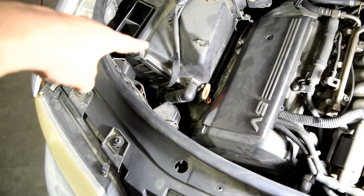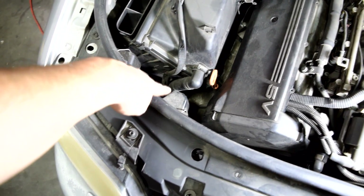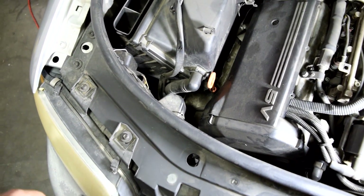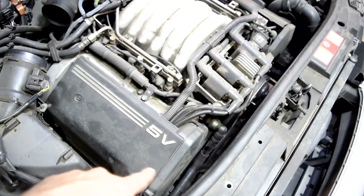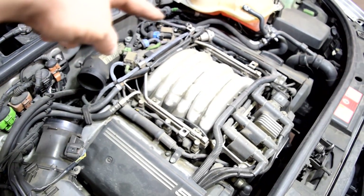We'll start at the air filter box. This tube right here supplies filtered air to your air pump — it goes from the air filter box down to the air pump, which is towards the lower side of the engine bay. This other tube comes out of the air pump, goes up and attaches to some piping that goes underneath the intake manifold, and from there it goes to two combi valves on the back of the cylinder heads.